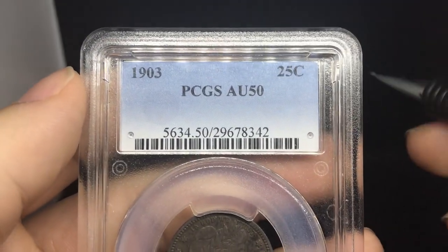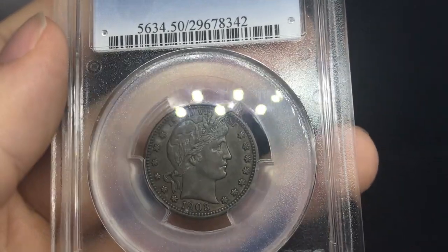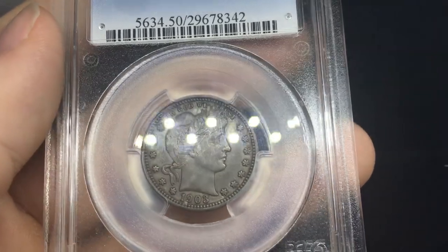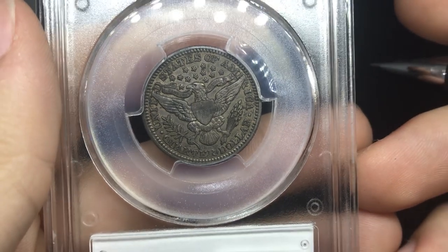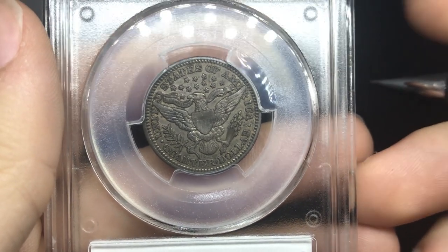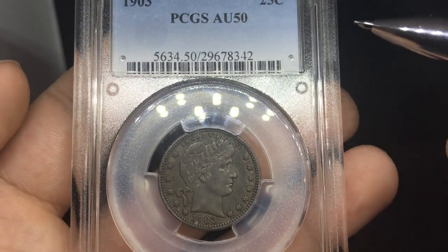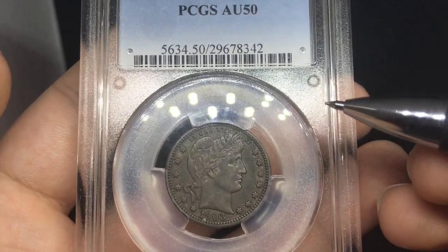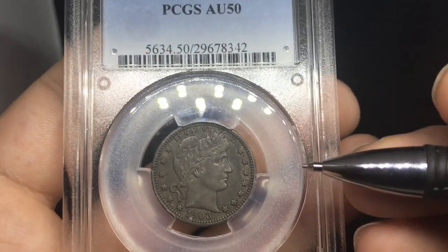Next one for Trent: 1903 Barber Quarter, graded AU50. You can see it has a really nice original look to it, nice original skin. Nothing was really put on the coin to hurt it. It's really nice and dark. I like the overall look of the coin and I think it'll do well. I think this one has a good shot at B. Being an AU50, I think it has a good shot at B — if it were AU53, I don't think it would. I think this one is nice for the grade. Due to the darkness of it, I think AU50 is a strong grade for it to earn a nice B green CAC sticker.